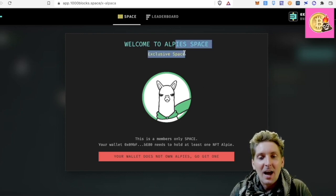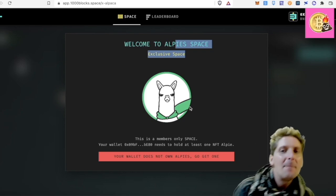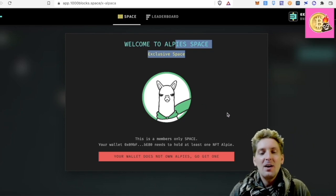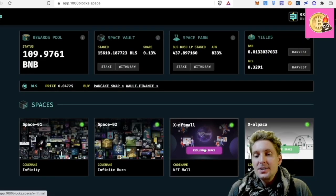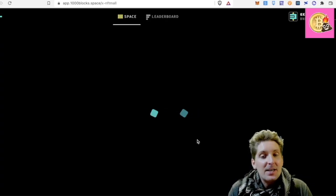Alpis is an NFT from the Alpaca space. And if I did have one, I'd be able to have a look in this space. But I can't see anything — this is a members-only space. Your wallet needs to hold at least one NFT Alpi. So I could either go get one or not see what's going on. Same with this one — 2xNFTMall.